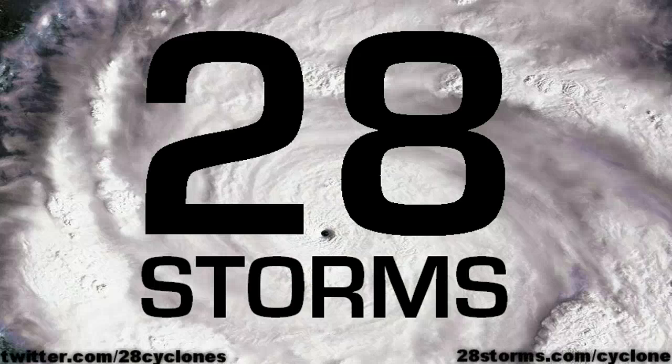This is your 28storms.com cyclone update for Tropical Cyclone Grant located near Australia, and newly formed Tropical Cyclone 6B located in the Bay of Bengal, as of this Monday, the 26th of December.